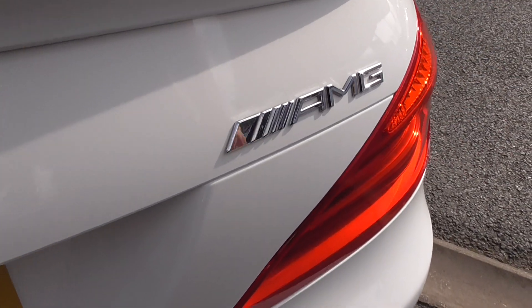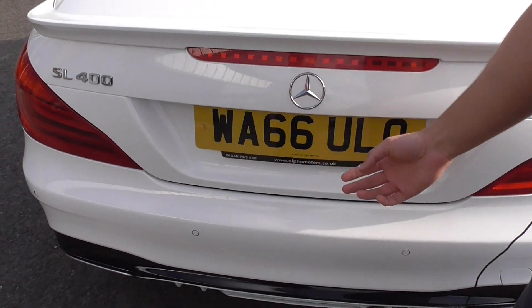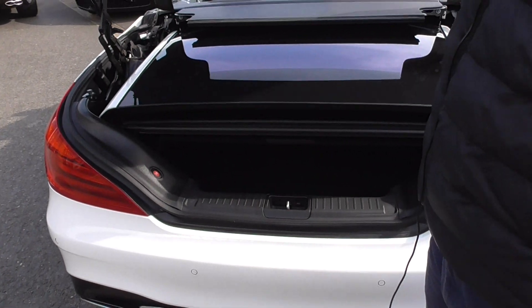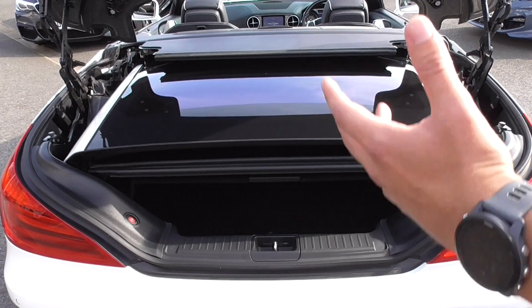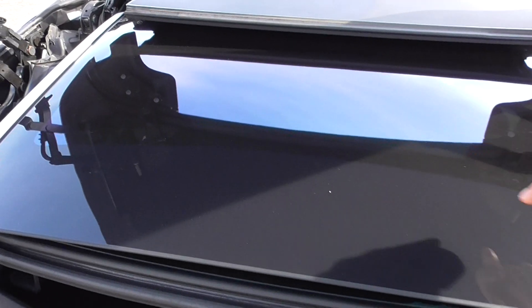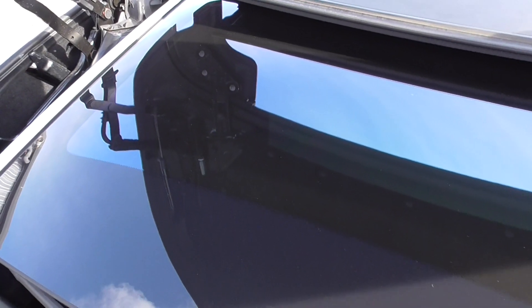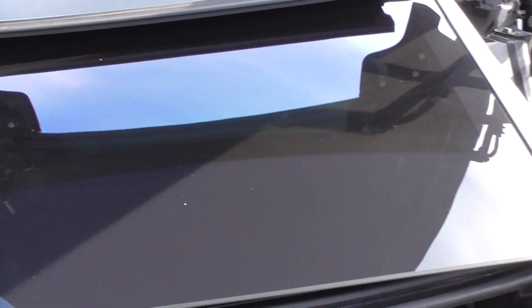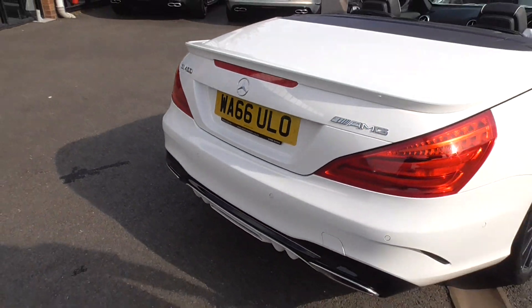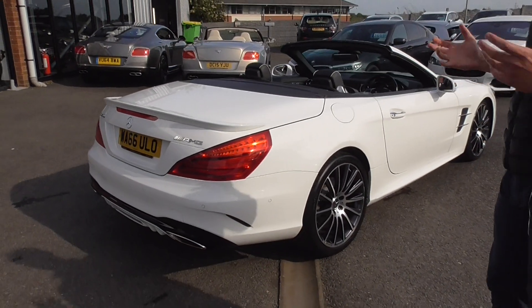Another nice thing you don't really think about — electric tailgate. Press the button and it comes up when the battery's charged. We've got the panoramic roof on this one, so when the roof's up you've still got that feel of an open interior. The loading area is quite big — you can get all your bags and shopping in there. It's quite a practical car for long distance touring.